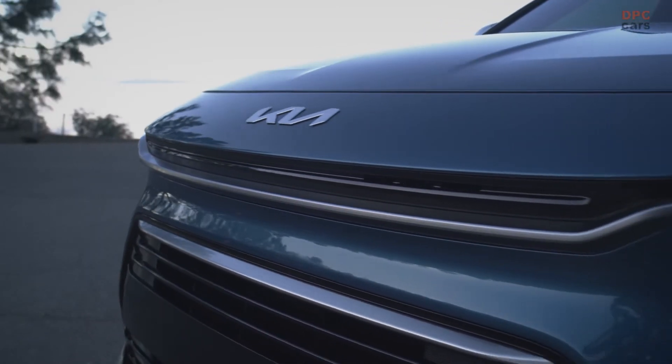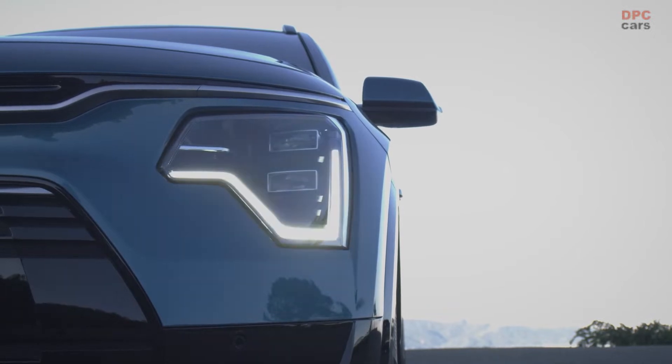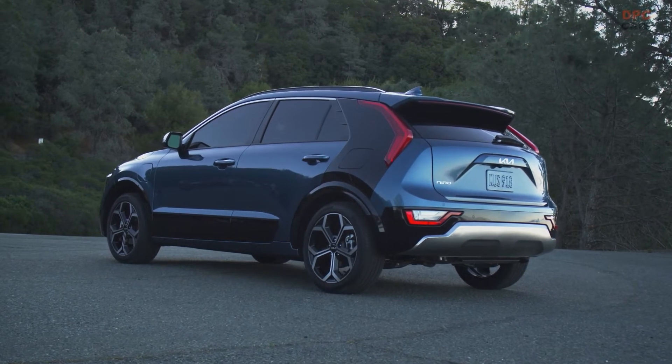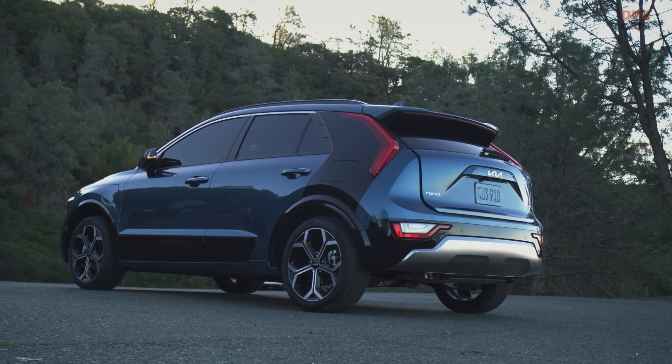Niro's face looks ahead to the future with a horizontal tiger nose that extends through the fender and high-tech projector headlamps with our signature Heartbeat DRL. The boomerang LED taillights also make a bold statement.